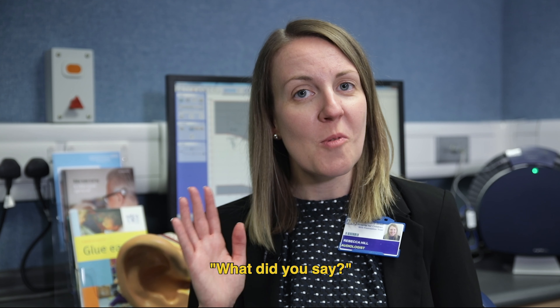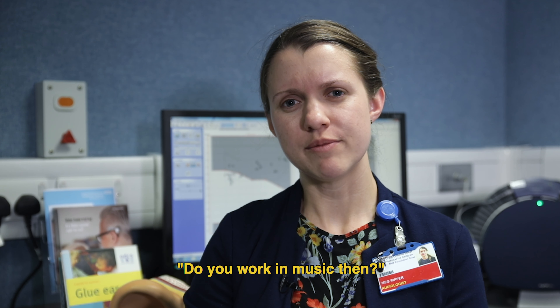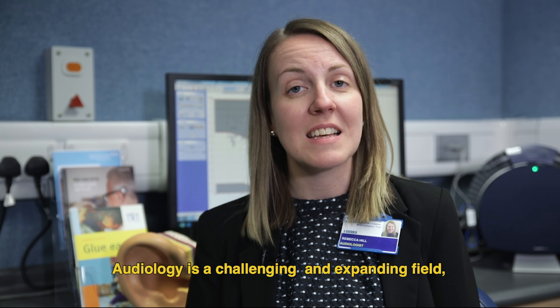Hi, my name's Negan. My name's Meg. My name's Rebecca. And I'm an audiologist. And I'm an audiologist. I'm an audiologist at Great Ormond Street Hospital.